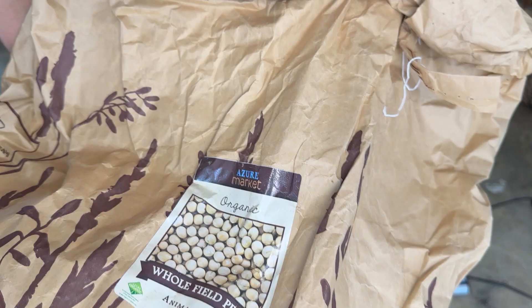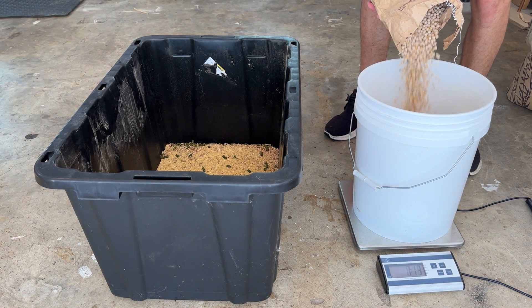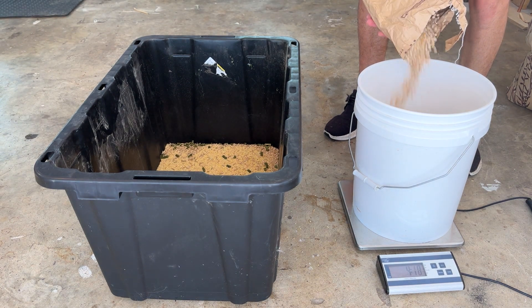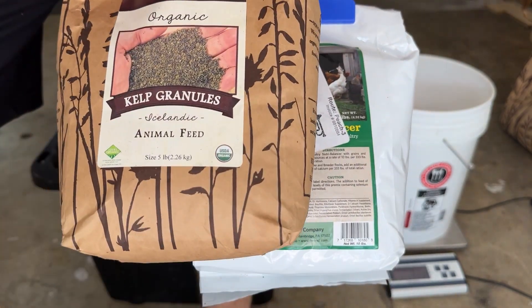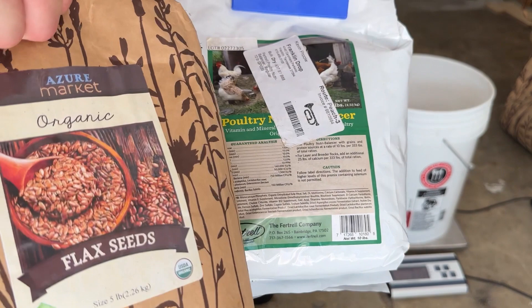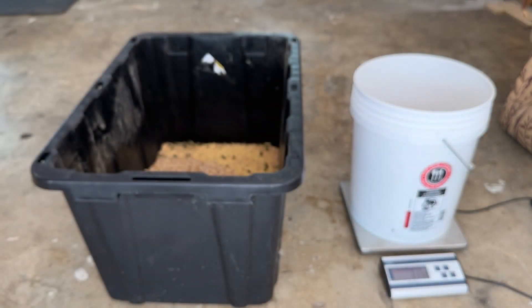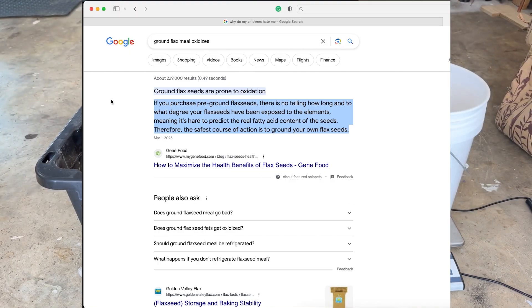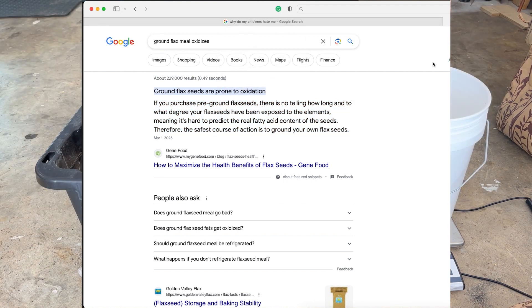Then field peas, which make up the majority of the feed at 30 percent. Field peas are about 20 percent protein, making them the primary protein source from the grains. Then three percent Nutribalance, which is a chicken vitamin mix, and two percent kelp. I also add six percent flax seeds — make sure they're not ground. Ground flax meal oxidizes very quickly, adds no real benefit to your chicken feed, and it's kind of expensive. So if you're going to add flax, make sure it's the whole seed.